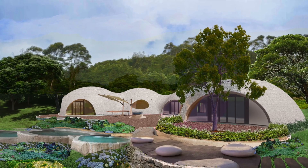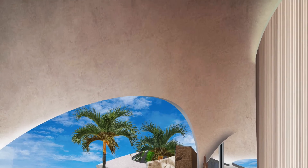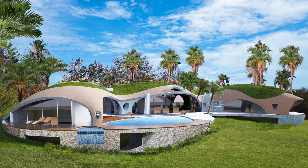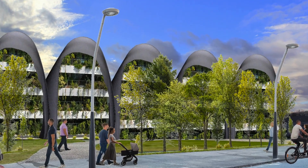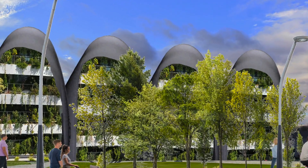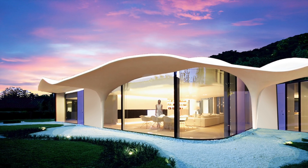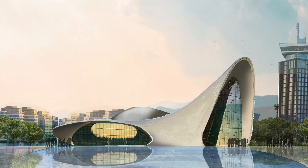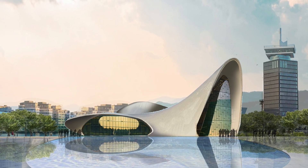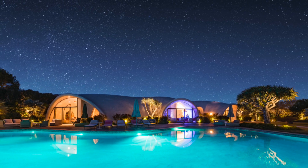The scale of the problems these binnichels aim to address is immense. Buildings are identified as the single biggest global polluter. On top of that, there's a truly urgent, massive global demand for housing — urbanization is happening at breakneck speed, and one in four people globally are homeless or living in substandard housing. Disasters displace 27 million people every year. They project that by 2030, 3 billion people will need new housing. It's a profound human crisis with massive social and health implications, and meeting that demand using conventional methods would be catastrophic.